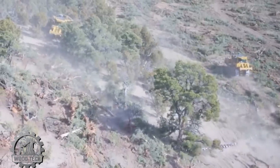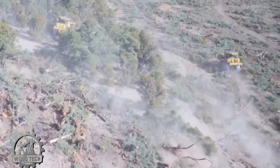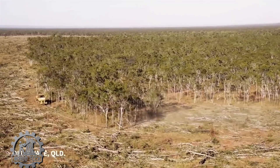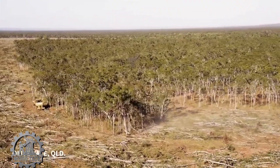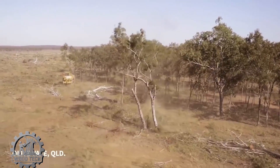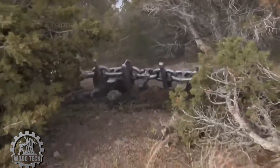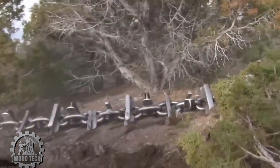Welcome back to WoodTech YouTube channel. Today we will dive into a topic that might make you think deeply: the destruction of forests and cutting down trees around us. This is an issue that not only directly affects ecosystems, but also has a profound impact on our lives, from climate change, wildlife, to natural resources.